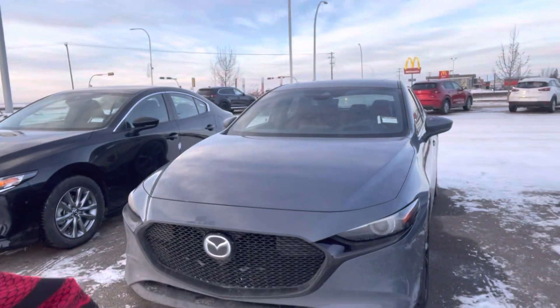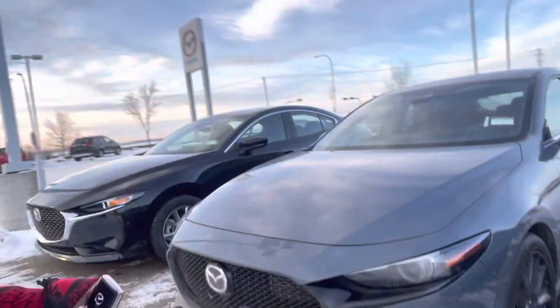Right behind me, as you can see, you get these wraparound LED lights and adaptive cruise control.